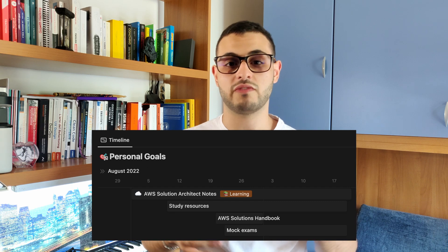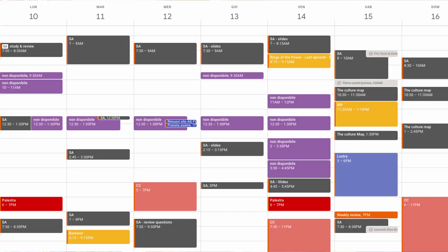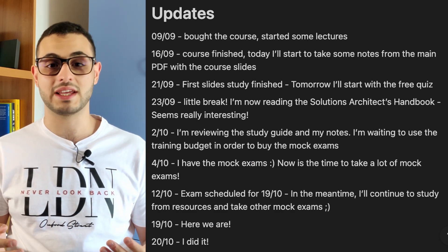First of all, you need to set the goal. I decided to invest more or less 15 hours per week and I kept track of everything on Google Calendar in order to have better visibility of my progress. I also had a Notion page with milestone updates, and it is quite useful to see in retrospect what went well and what didn't.